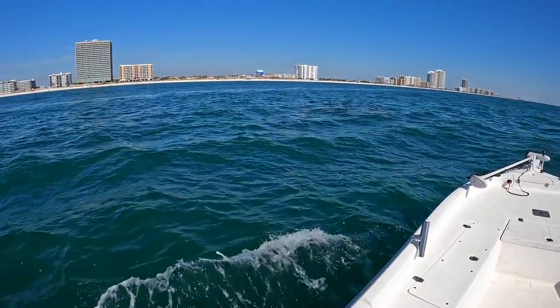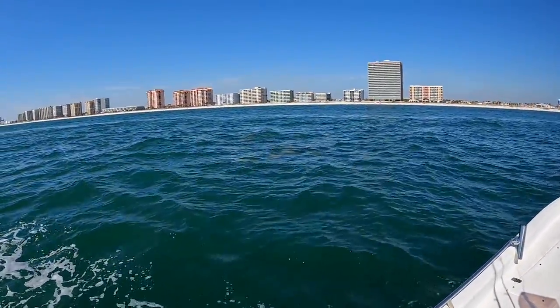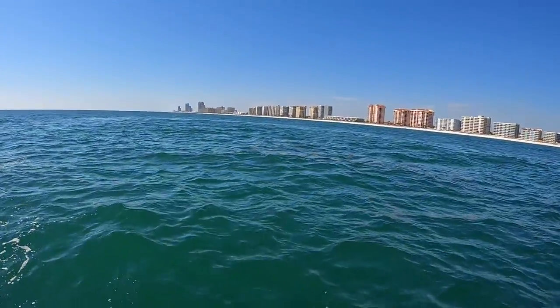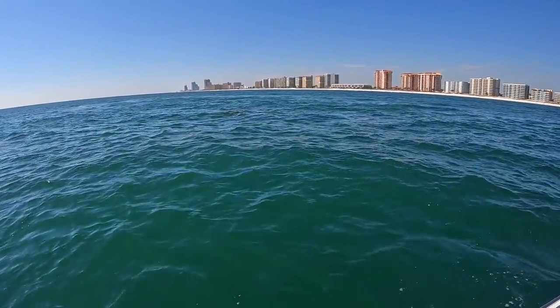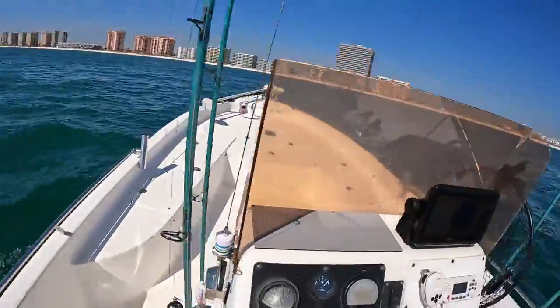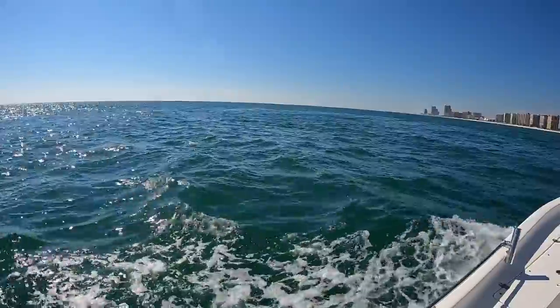We made it out into the gulf and there is a fever of cow nose rays. A school of stingrays is called a fever — I learned that a little bit ago. Those are cow nose rays and they're really cool to see. I was hoping it was a school of redfish, but it wasn't. Just cruising along out here looking for birds and bait.